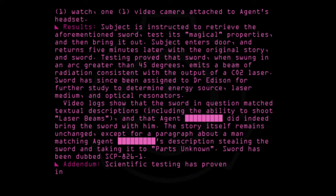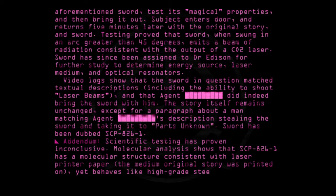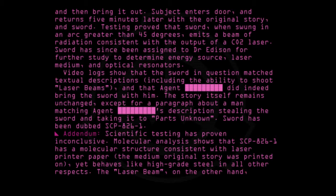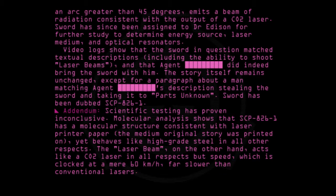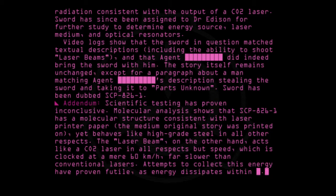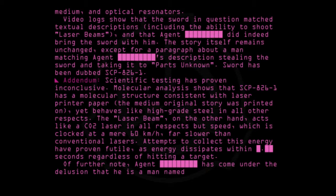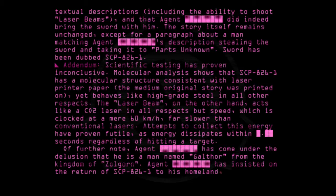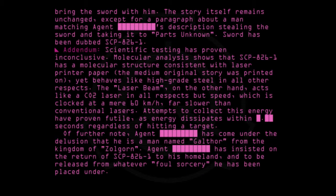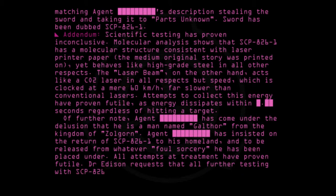Addendum: Scientific testing has proven inconclusive. Molecular analysis shows that SCP-826-1 has a molecular structure consistent with laser printer paper — the medium the original story was printed on — yet behaves like high-grade steel in all other respects. The laser beam, on the other hand, acts like a CO2 laser in all respects but speed, which is clocked at a mere 60 kilometers per hour, far slower than conventional lasers. Attempts to collect this energy have proven futile, as energy dissipates within point-seconds regardless of hitting a target. Of further note, Agent has come under the delusion that he is a man named Galthor from the kingdom of Zulgorn. Agent has insisted on the return of SCP-826-1 to his homeland and to be released from whatever foul sorcery he has been placed under. All attempts at treatment have proven futile. Dr. Edison requests that all further testing with SCP-826 is to be done by D-Class subjects.